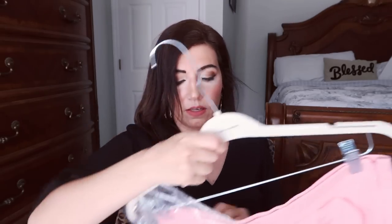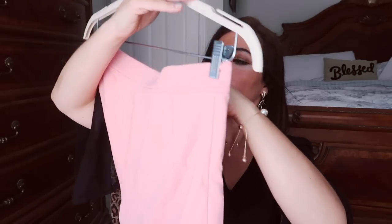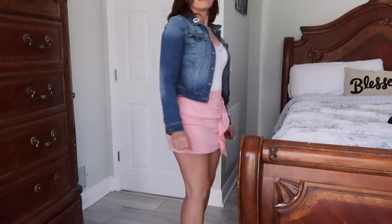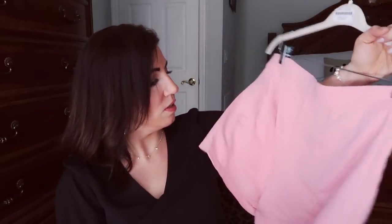Everything comes in a bag, which is really convenient for travel. The next thing I got is from the brand Millie — it's a little skirt that has a matching sweatshirt, but they didn't have it in my size. I thought it was so cute — really casual, perfect to wear with a little white tank and a denim jacket. It is actually shorts though. I got my normal size medium — true to size. I do wish I'd gotten the sweatshirt.